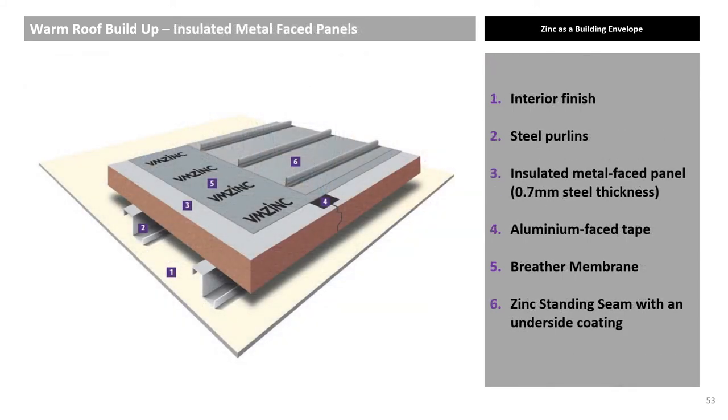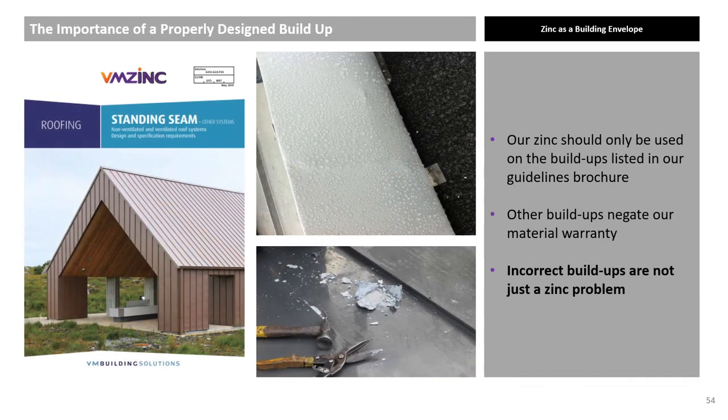Insulated metal panels can be used as a substrate. This is a cost-effective warm roof solution for simple large roofs, but the outer skin of the metal panel must be at least 0.7mm thick galvanised steel. Six roof build-ups are available. Please contact us if you wish to deviate from any of these build-ups. Zinc is a material that will last for decades and looks beautiful, but it is critical to follow the correct roof build-ups. For example, a vented roof that has been filled with insulation is not a warm roof that will function.